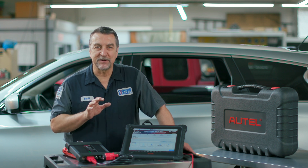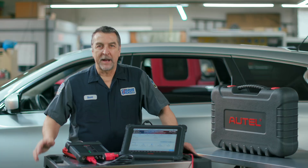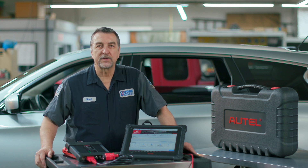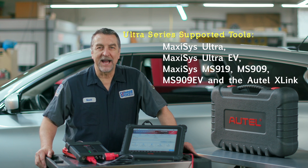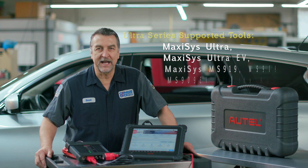I'm happy to report that their system produced a positive result in about an hour. For background information, Autel's Remote Expert feature is supported by their Ultra Series diagnostic tablets, specifically the MaxiSys Ultra, Ultra EV, MS-919, MS-909 and 909 EV, and the Autel X-Link standalone device.